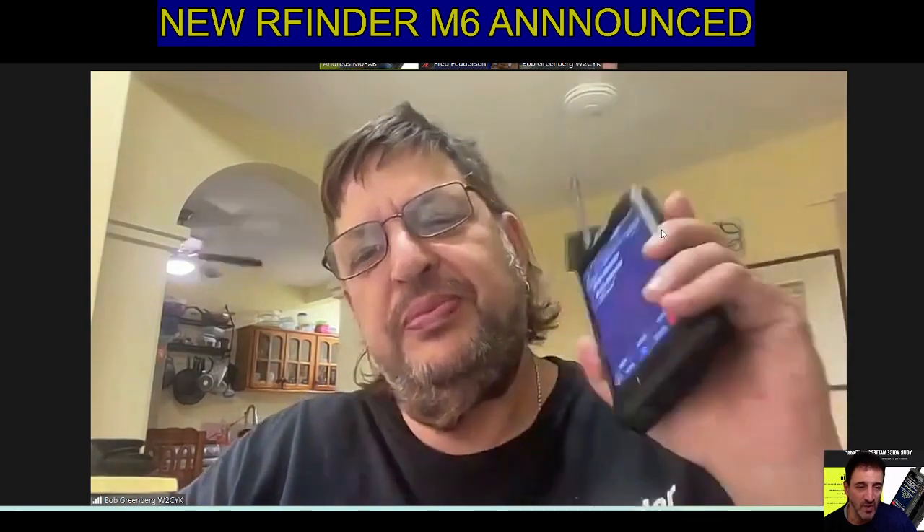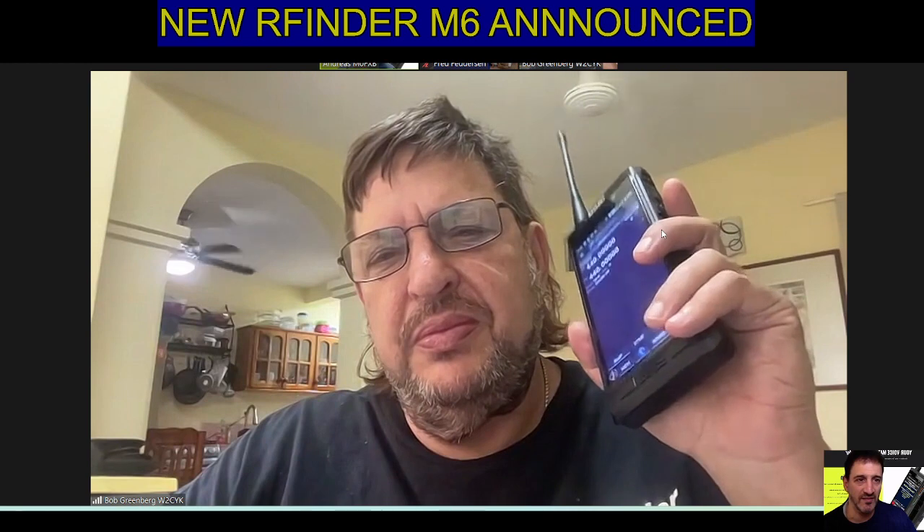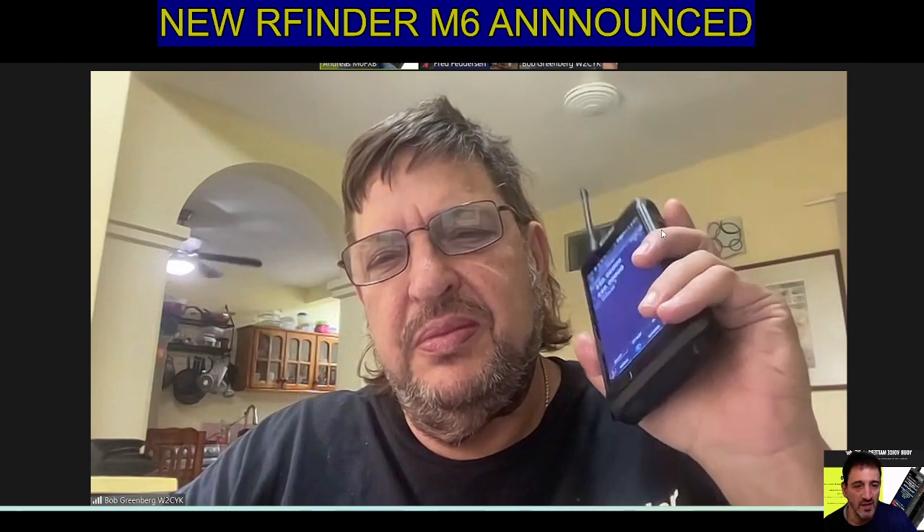It's a fantastic device. It has DMR, VHF, UHF, built-in satellite mode, built-in hotspot, DMR, OIP, and Android.